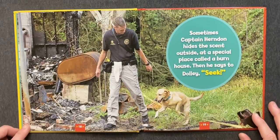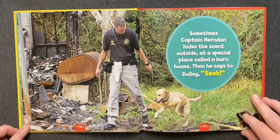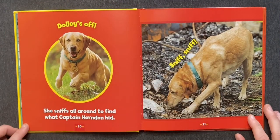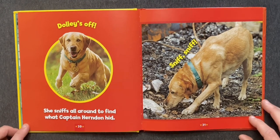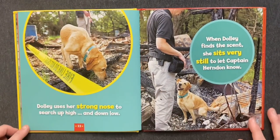Sometimes, Captain Herndon hides the scent outside at a special place called a burn house. Then he says to Dolly, "Seek!" Dolly's off! She sniffs all around to find what Captain Herndon hid. Sniff, sniff!